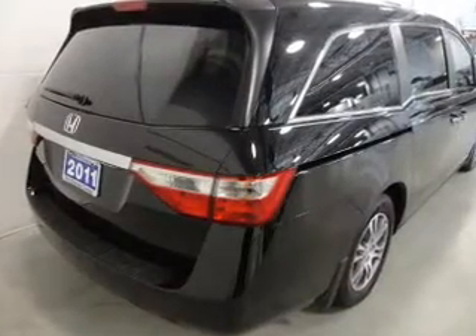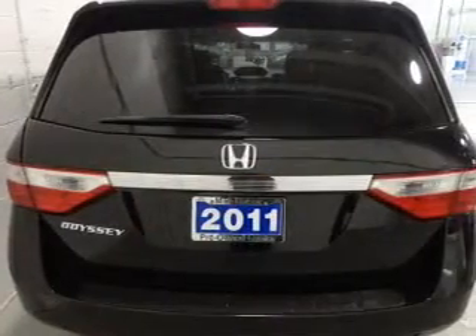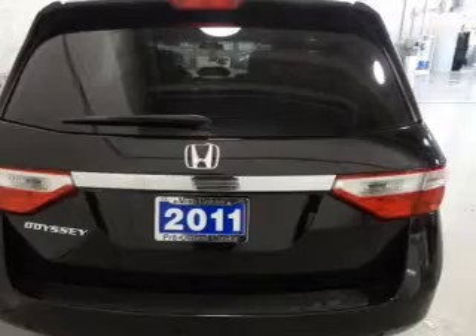Heated seats are a desirable comfort feature. Enjoy the flexibility of multi-zone temperature controls. Let the sun shine in with a sunroof.